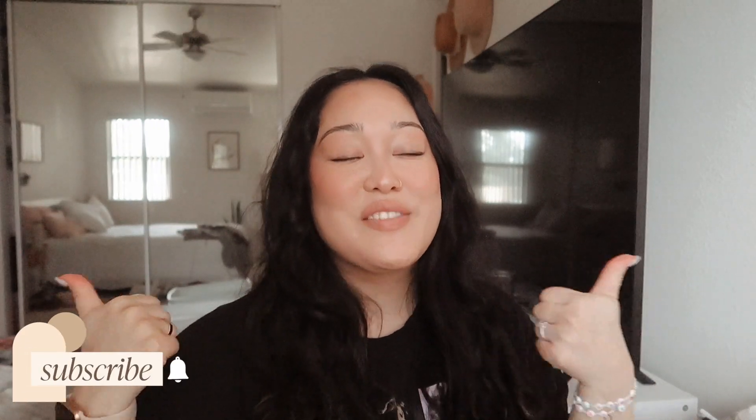Before we do that, don't forget to subscribe down below, turn on post notifications, and give this video a big thumbs up. You can go follow me on Instagram and TikTok. But let's just jump right into it.